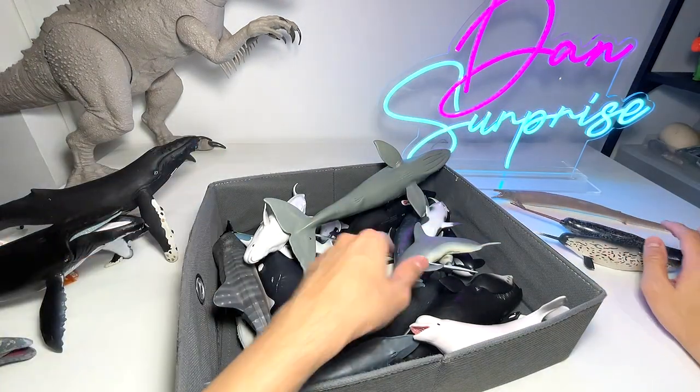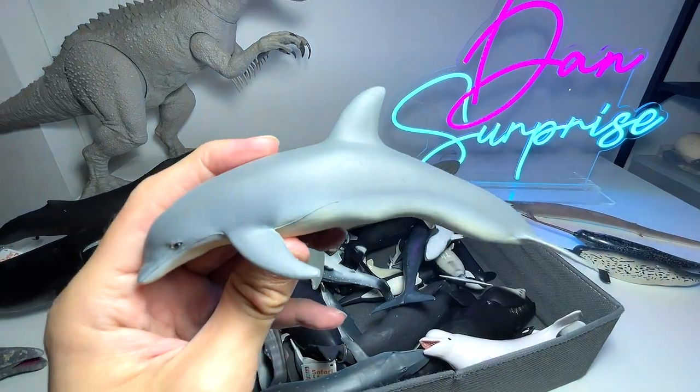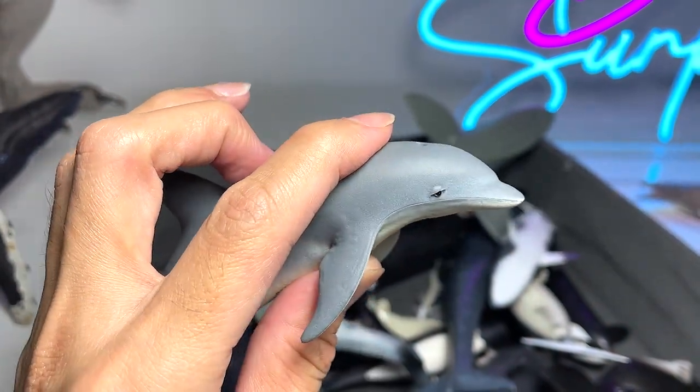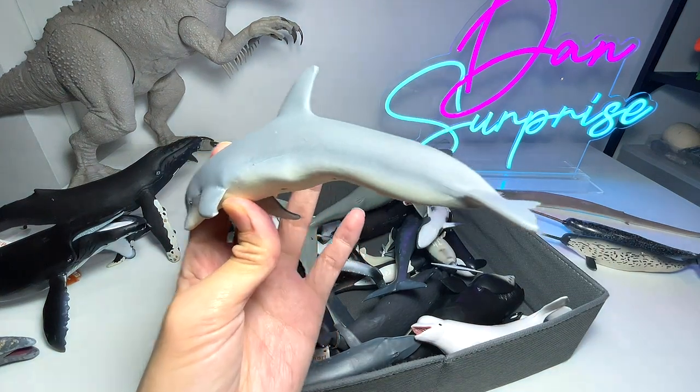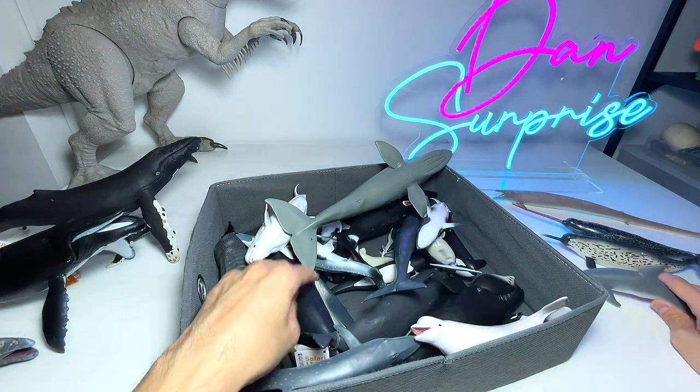Next we have a dolphin — what type is this? Yes, it is a bottlenose dolphin, one of the more common species of dolphins around. This figure is from 1991.